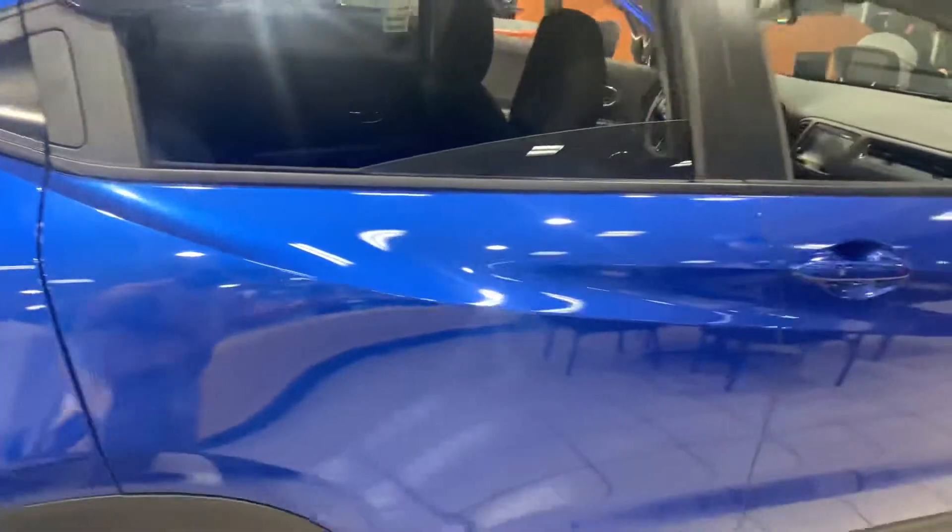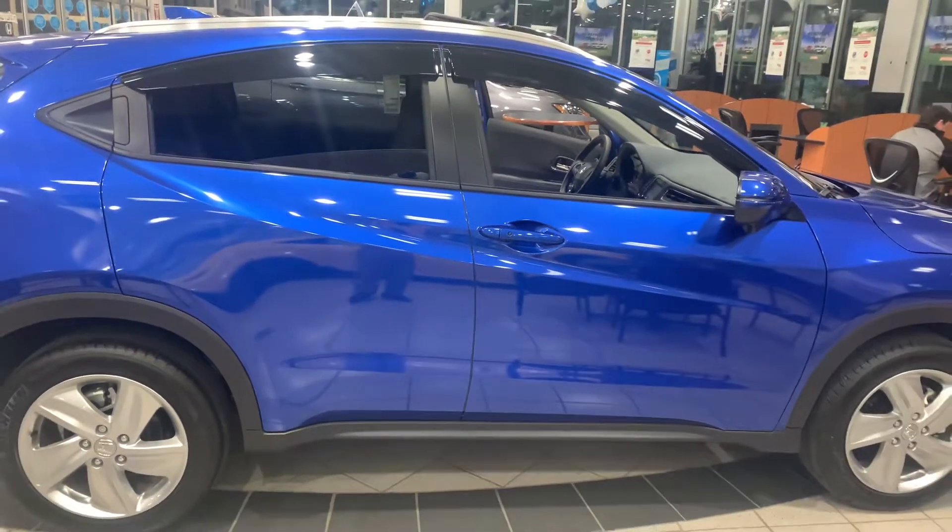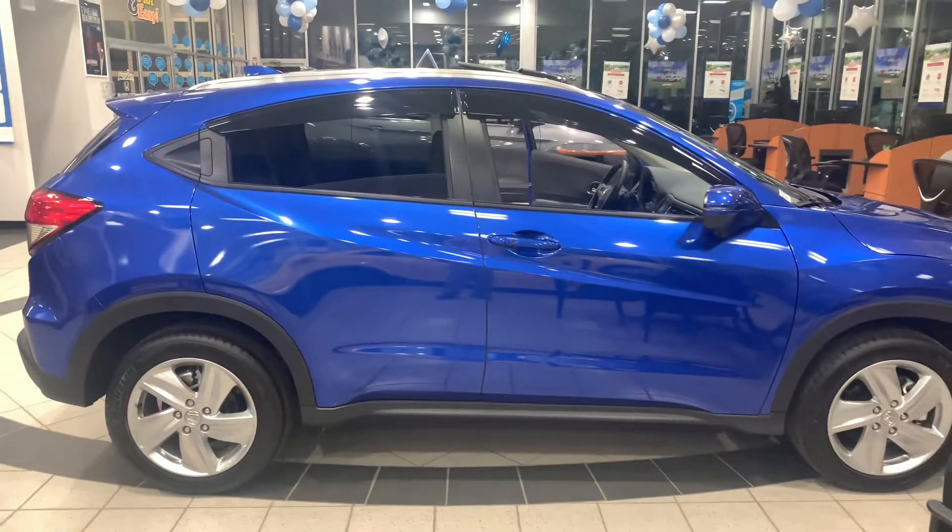I am looking forward to demoing the vehicle in person. If you do have any additional questions on the HR-V, you can contact me directly at 603-315-6221. And Kim, I hope to see you soon.